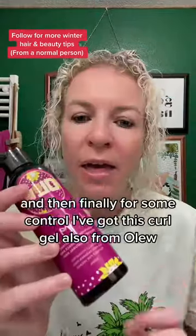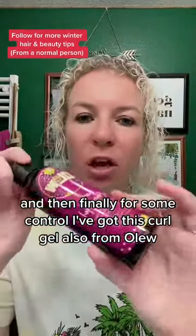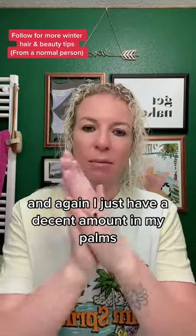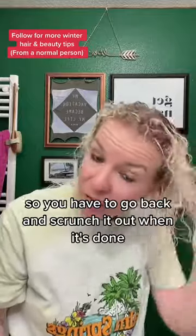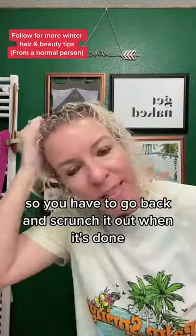Finally, for some control I've got this curl gel, also from Olu. I just put a decent amount in my palms and scrunch it all the way through. This will make your hair quite crispy, so you have to go back and scrunch it out when it's done.